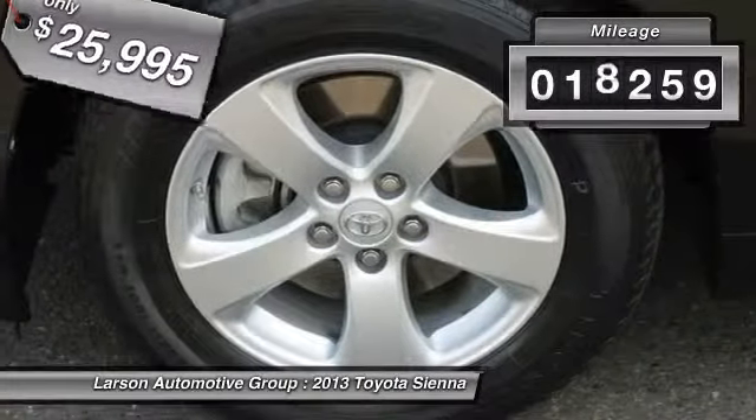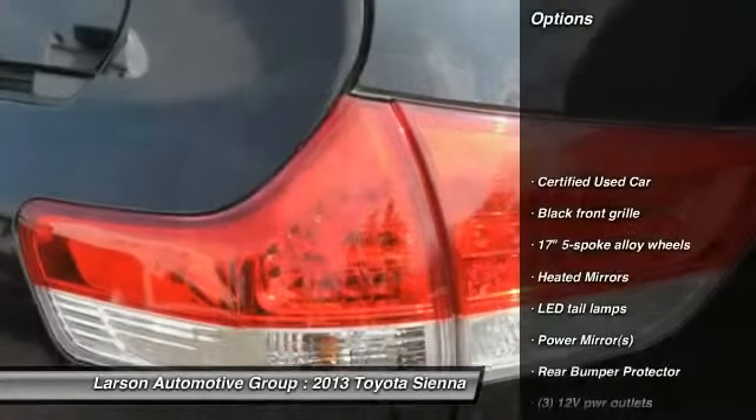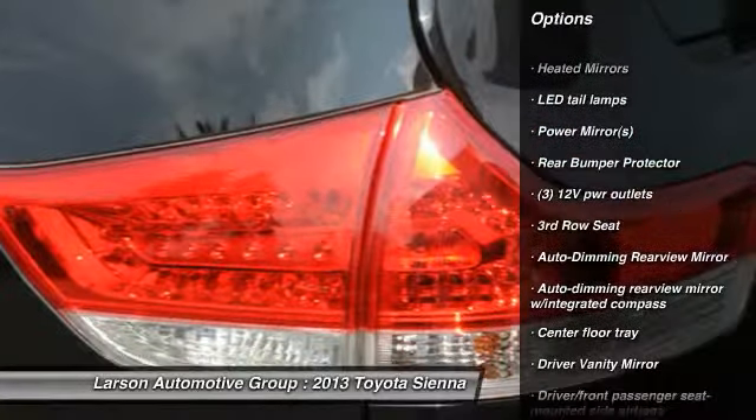This vehicle has less than 20,000 miles. Here are some of this vehicle's great options: anti-lock braking system, driver airbag, air conditioning front, adjustable steering wheel.